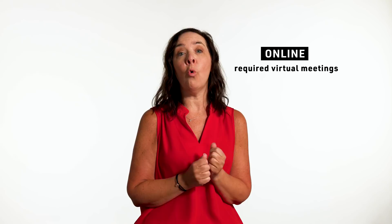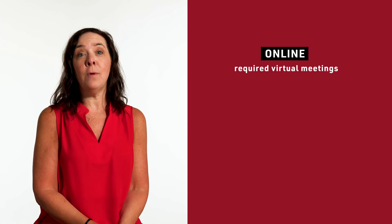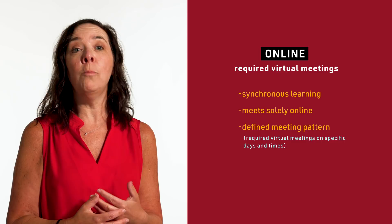The two types of online courses are online with required virtual meetings and online no scheduled meetings. The class that's offered online with required virtual meetings is often referred to as synchronous learning. This is a course that is meeting solely online, but there is a defined meeting pattern. There are certain days and times for which the students and the instructors will be together, perhaps over Zoom, but there are required meetings.